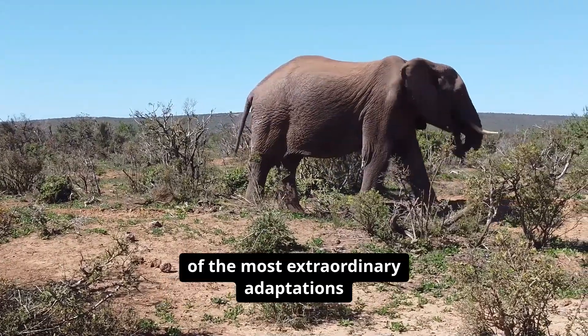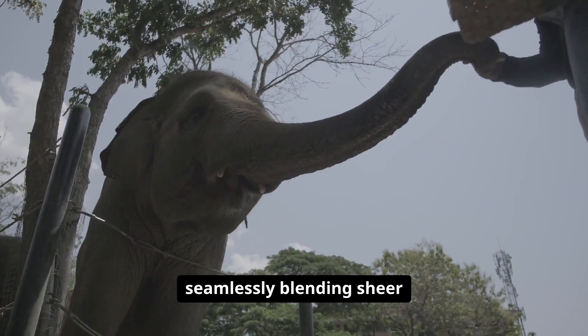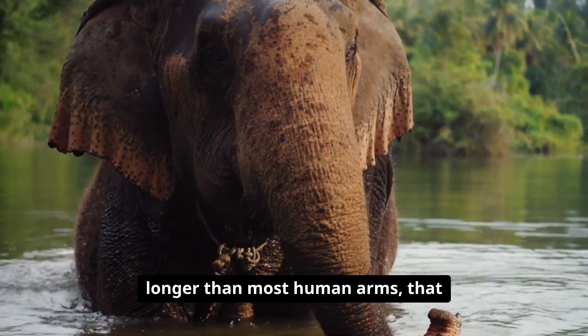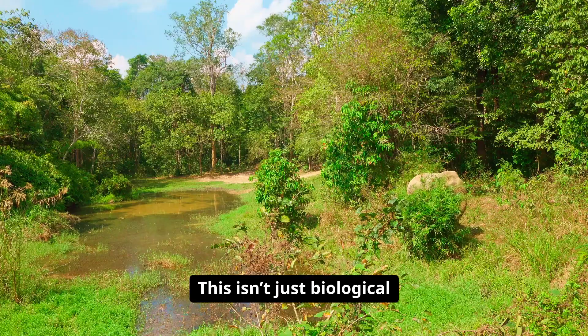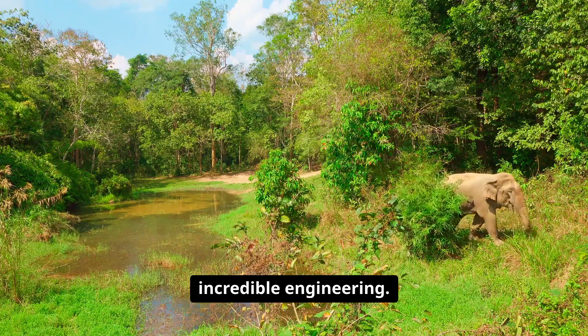An elephant's trunk is one of the most extraordinary adaptations in the animal kingdom, seamlessly blending sheer power with remarkable finesse. Imagine a single appendage, longer than most human arms, that functions as a nose, a hand, and even a tool for communication. This isn't just biological trivia — it's a testament to nature's incredible engineering.